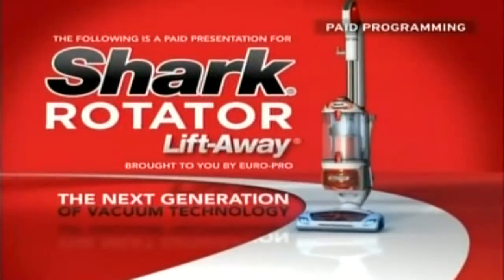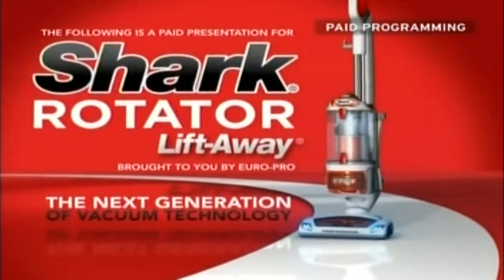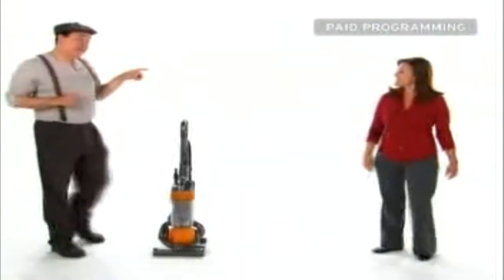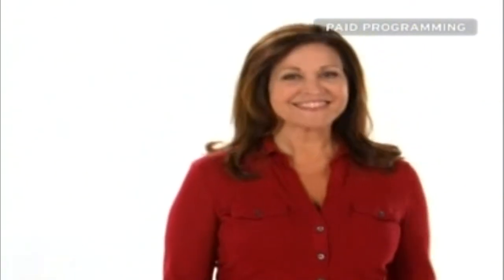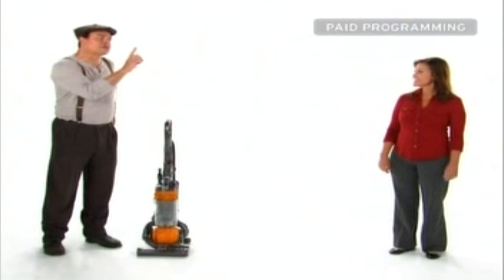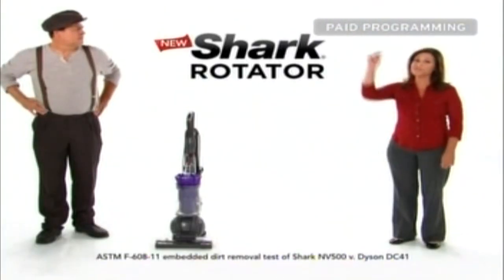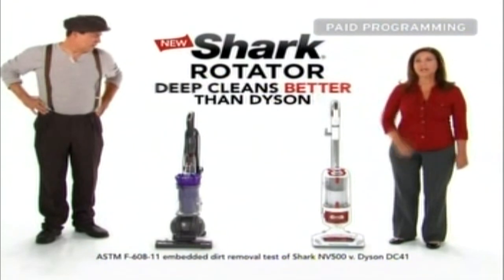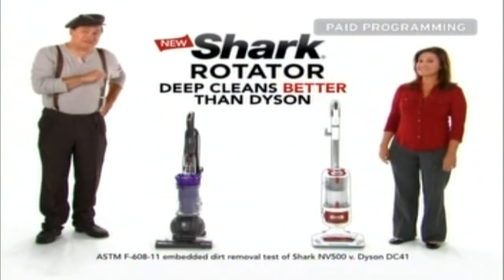The following program is a paid presentation for the Shark Rotator Lift-Away, brought to you by Europro. Your Shark Vacuum has no loss of suction, sealed system, and it's easy to steer, just like my old Dyson. But my new Dyson has the strongest suction of any vacuum. Testing proves that the new Shark Rotator Lift-Away deep-cleans carpets better than your new Dyson. Shark out-cleans this $600 Dyson.